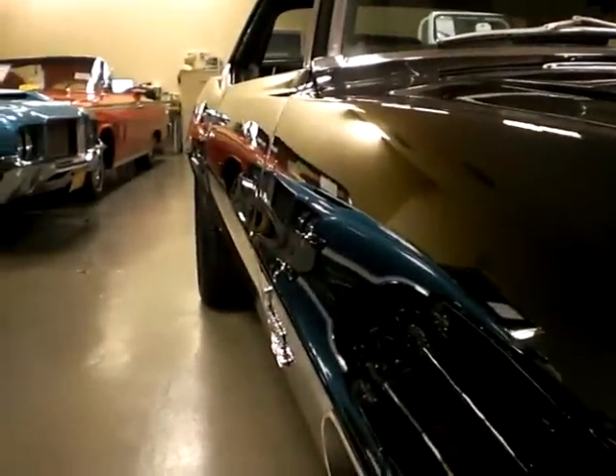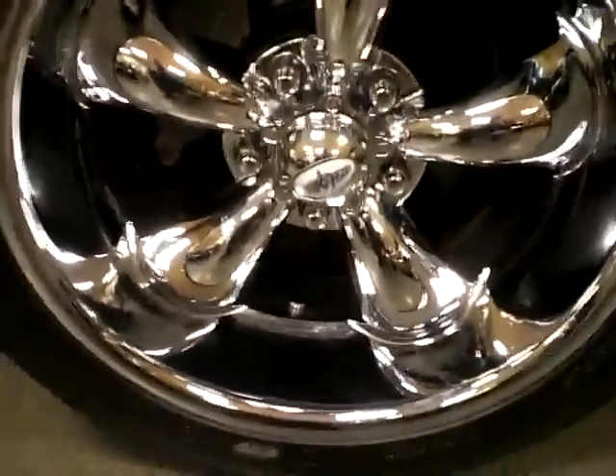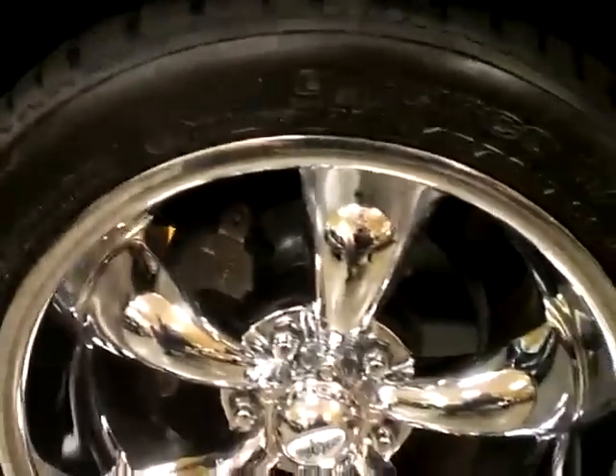Stunning show car. It does have the Cal induction hood. Just a great looking car — the paint and the body on this car absolutely show quality. She rides on 17-inch chrome Koi's alloy wheels, and it looks spectacular on the car, especially against the black paint, with power disc brakes.